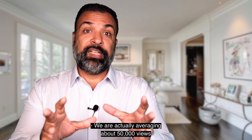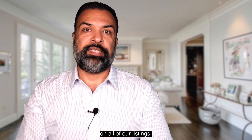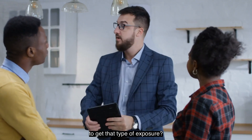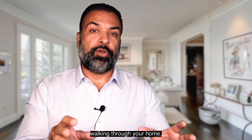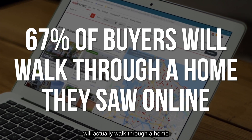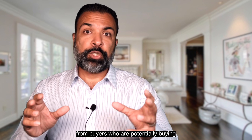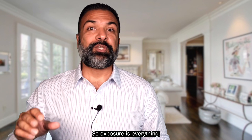We are actually averaging about 50,000 views and hundreds and hundreds of hours watched on every video that we produce on all of our listings. That's a lot of views. Can you imagine how many open houses we would have to do to get that type of exposure? Not to mention, you don't want unqualified people walking through your home touching your stuff. And here's the crazy thing — according to the National Association of Realtors, 67% of buyers will actually walk through a home that they see online. So imagine the power of having hundreds of hours of view time from buyers getting thousands and thousands of views. It's powerful. Exposure is everything.